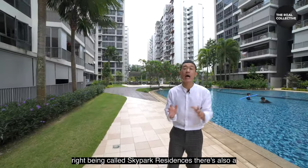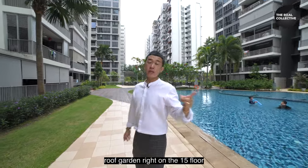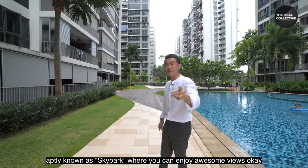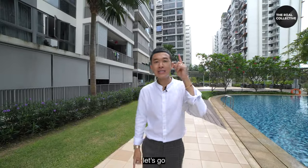And of course, being called Sky Park Residences, there's also a roof garden right on the 15th floor, aptly known as the Sky Park, where you can enjoy awesome views. Okay guys, shall we check out the unit right now? Let's go!